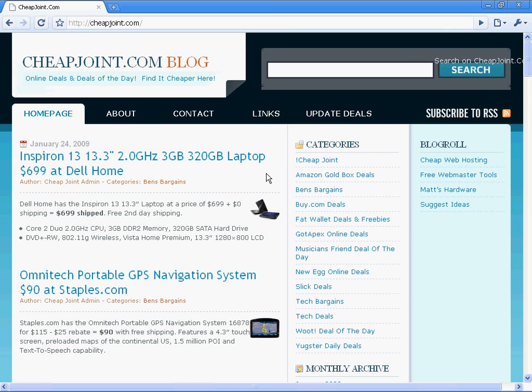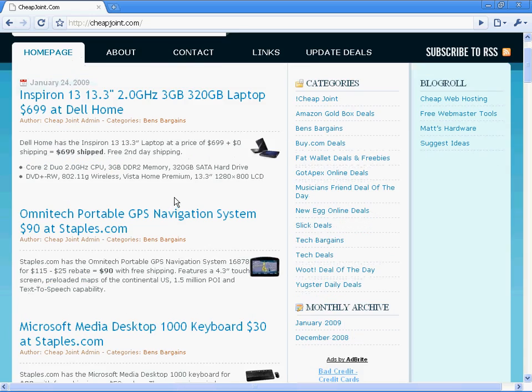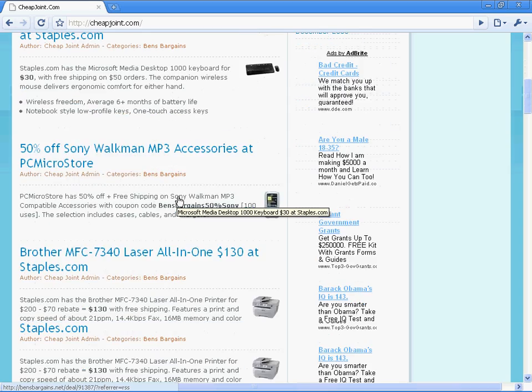At CheapJoint.com, what they do is they take the best deals from all of these other websites that you can see listed here, and they put them all on this one website. It makes it really easy to find the best deals on anything you're looking for.